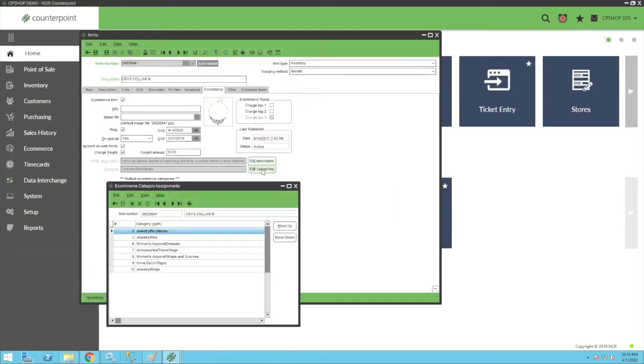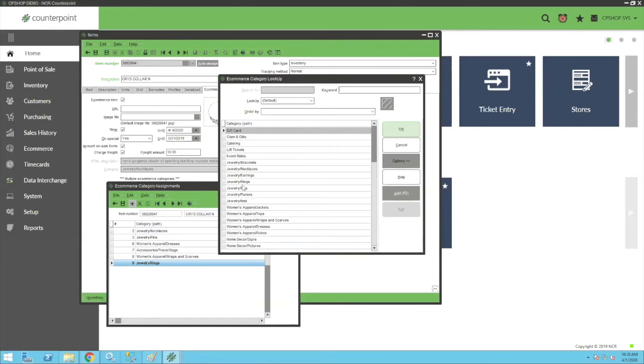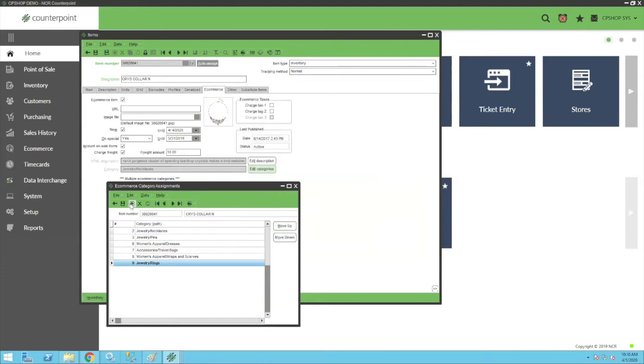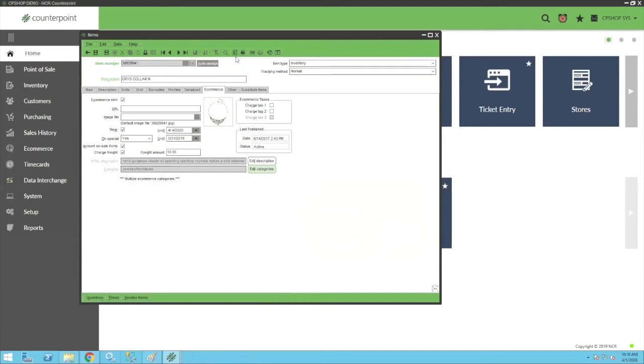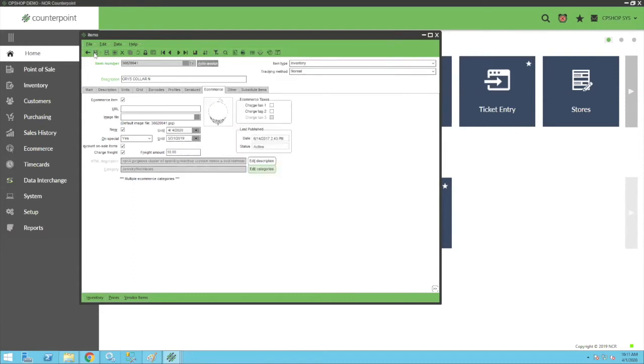You'll save that, then click Edit Categories to decide which categories you want your product to appear in. I'll add it to purses, and the next synchronization it'll be added to those categories. We also have a note description where you can use HTML code for bullet points — you don't have to use HTML, what you type will be what you see online. When you save this item, the next synchronization those changes are made.